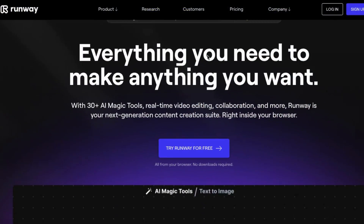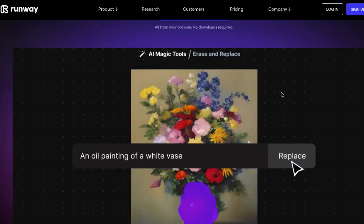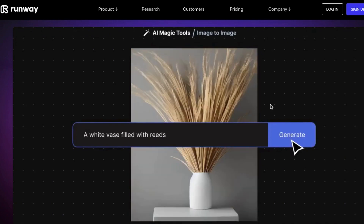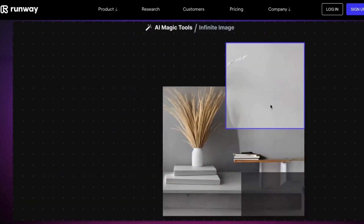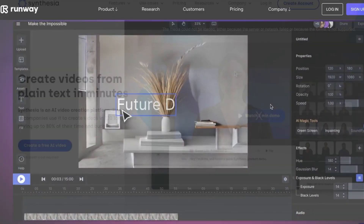Number 11 on our list is RunwayML. It is an online video editor that allows you to do all your editing from your web browser without having to download any software. With Runway, you can access AI magic tools from the web browser and experiment with different AI-powered tools for audio, video, and image editing.